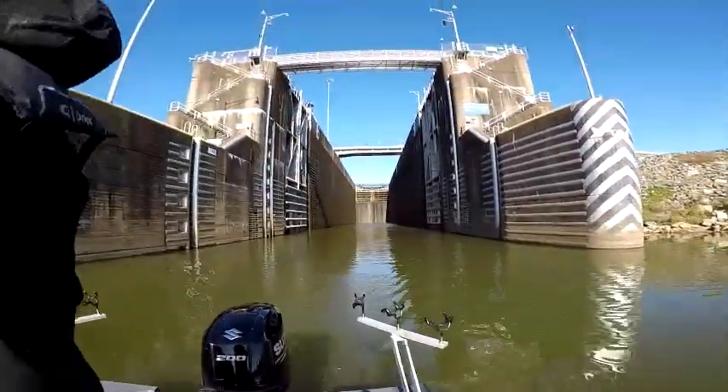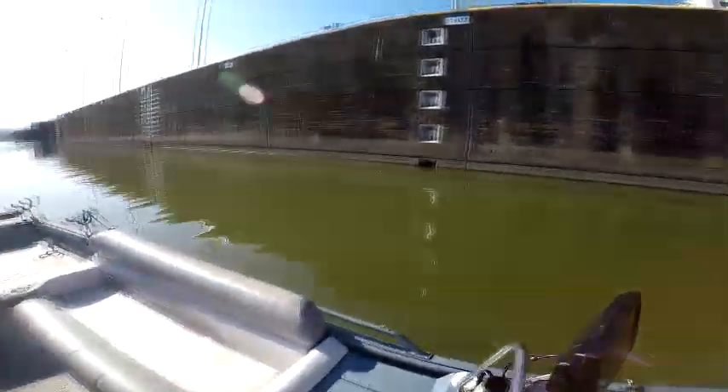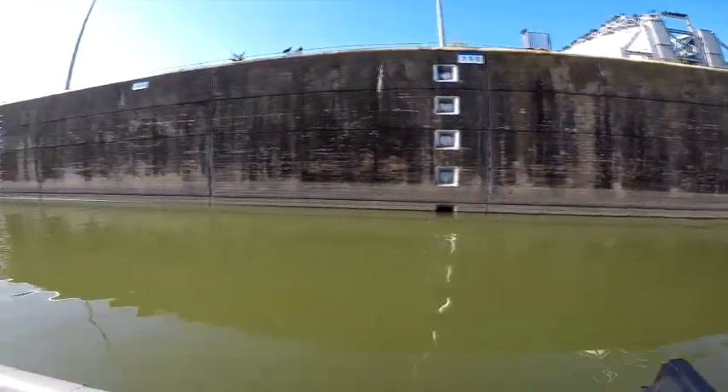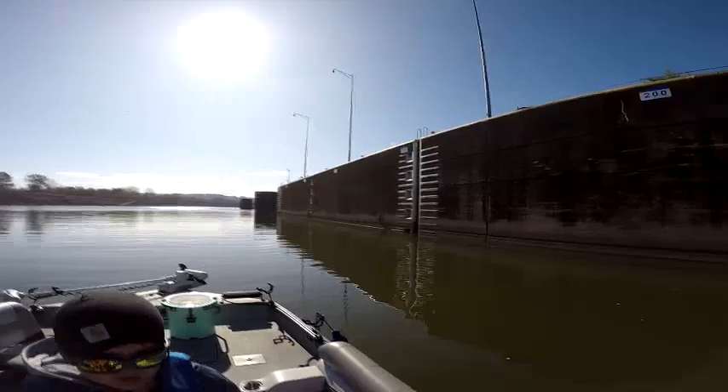Check us out on Facebook and YouTube — Deuces Wild Fishing Charters. Go to deuceswildfishingcharters.com. Make sure you keep your life jacket on. Tight lines, y'all!